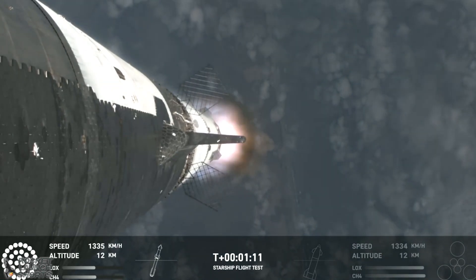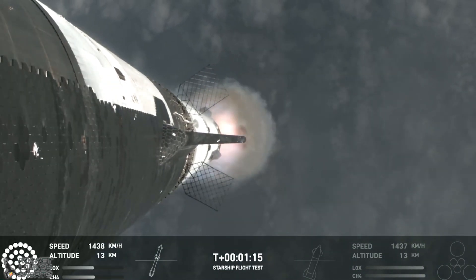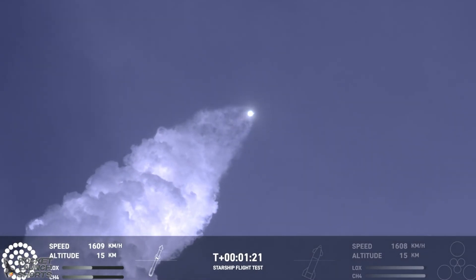Maximum dynamic pressure and passing supersonic — we are now moving faster than the speed of sound. Getting those onboard views from the ship cameras.